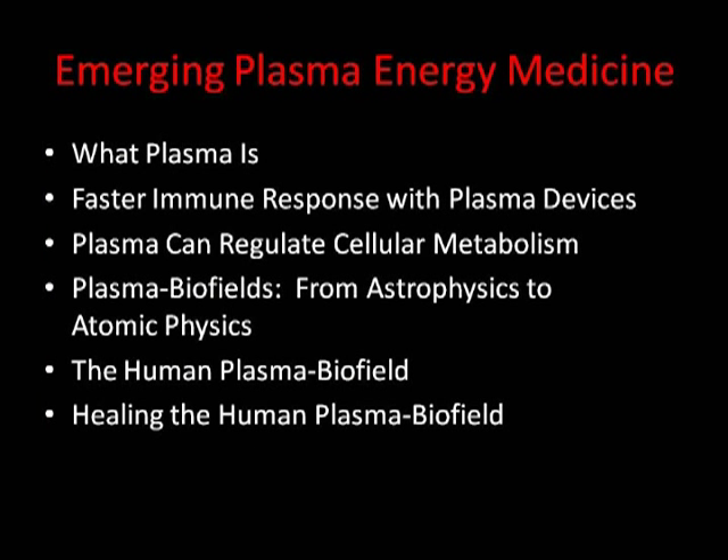In this presentation, we'll talk about what plasma energy is and what it is not. We'll talk about two different types of healing: plasma medicine healing, which is the therapy that researchers at universities and research centers around the world use with electronic-based spark-gap plasma medicine devices; and the plasma healing of the biofield.